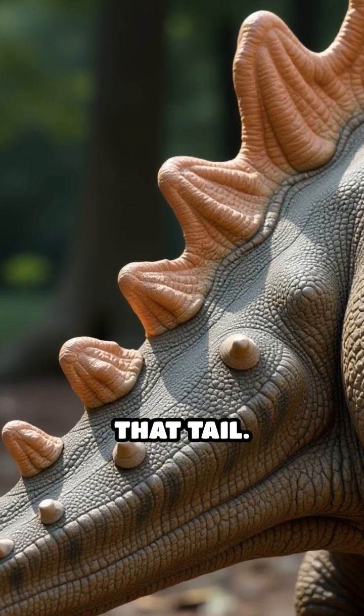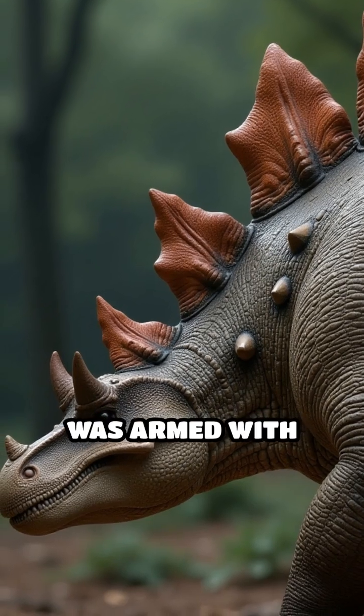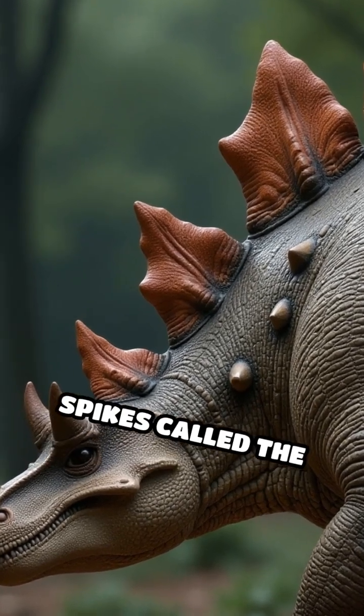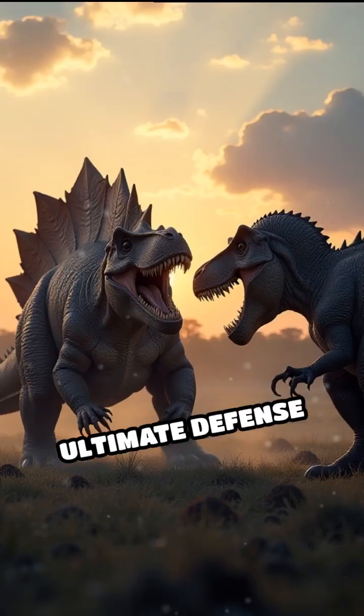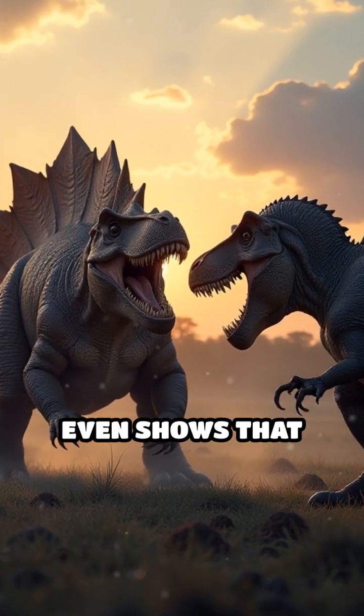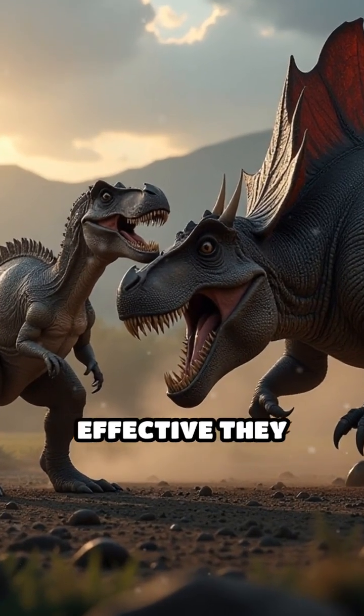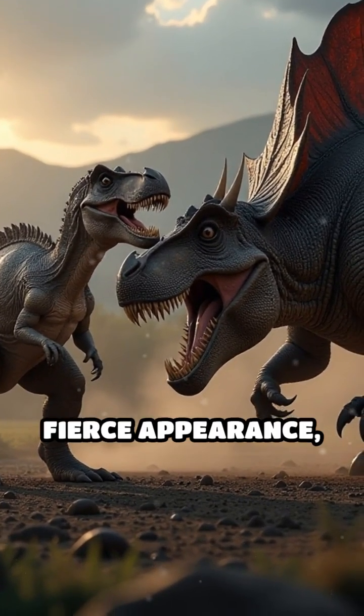Check out that tail. The Stegosaurus's tail wasn't just an ordinary tail — it was armed with four long, deadly spikes called the Thagomizer. This was the ultimate defense against hungry predators like Allosaurus. Fossil evidence even shows that these spikes could cause serious injury, proving how effective they were.